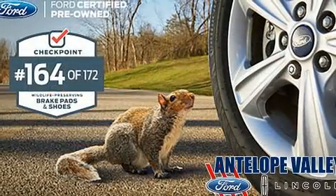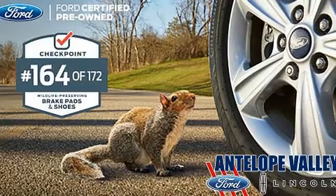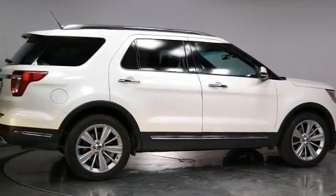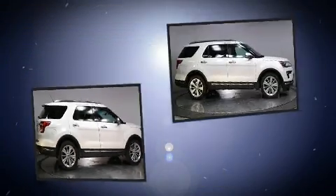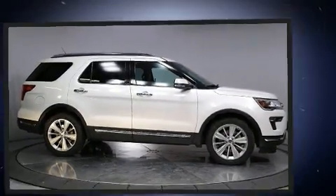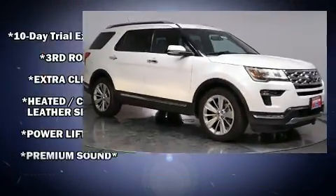Rear passengers enjoy the seat heating functionality, keeping them warm during the winter months. Audio features include a CD player with MP3 capability and 12 speakers, ensuring optimal sound no matter where you're seated.